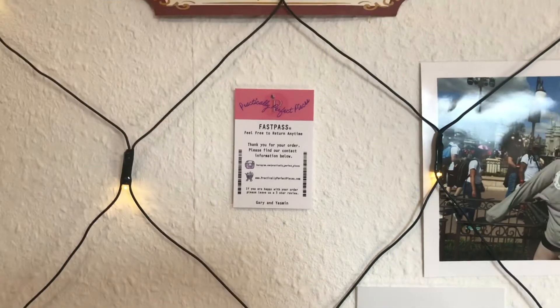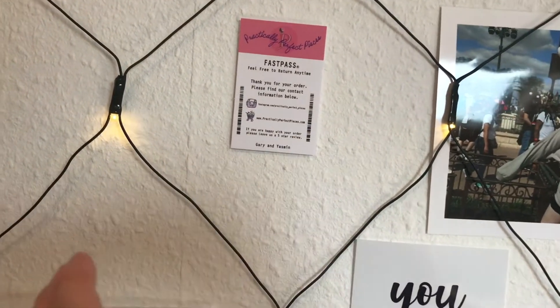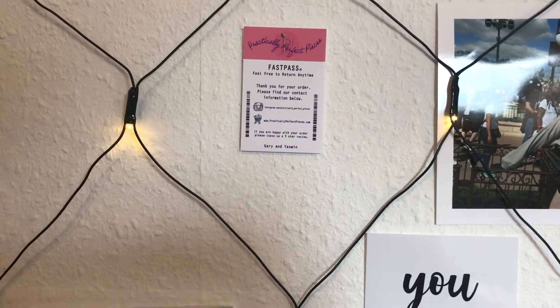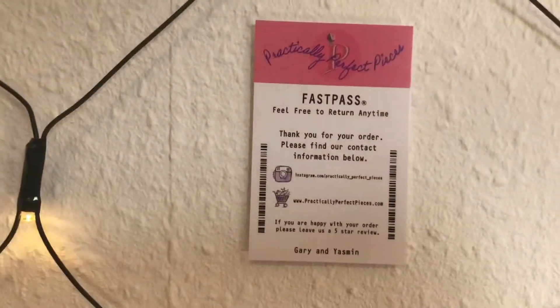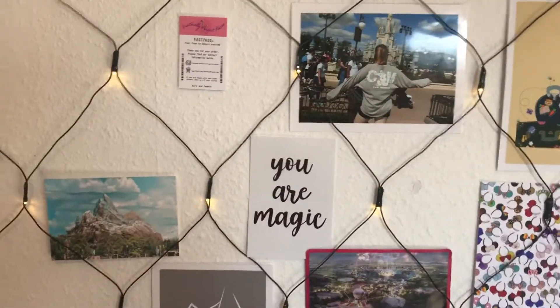The last thing I can definitely sort to a shop is Practically Perfect Pieces. I ordered a shirt and a patch for my jean jacket from them. Their business card is so cute — it's like the old FastPass — and it just had to go up on my wall.